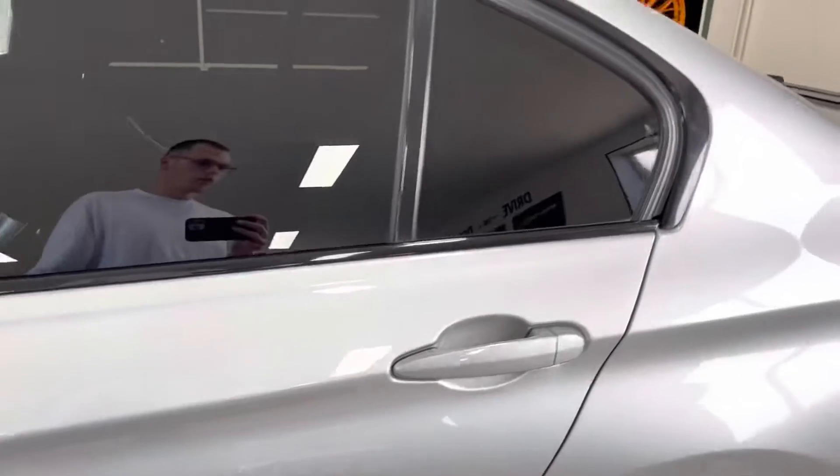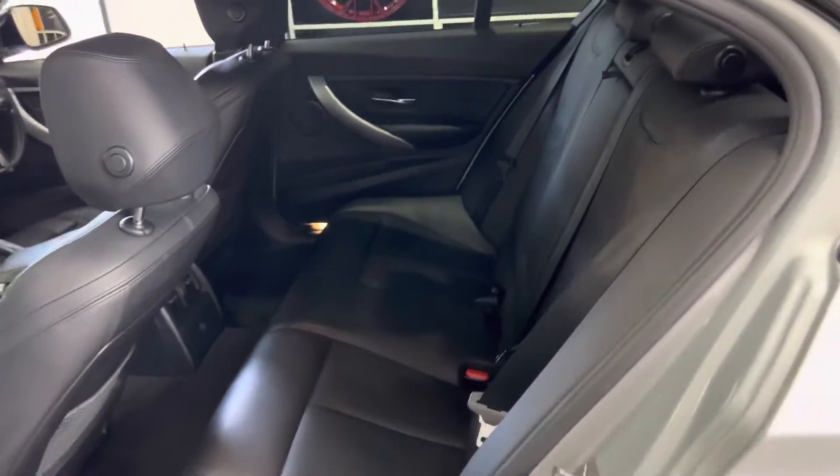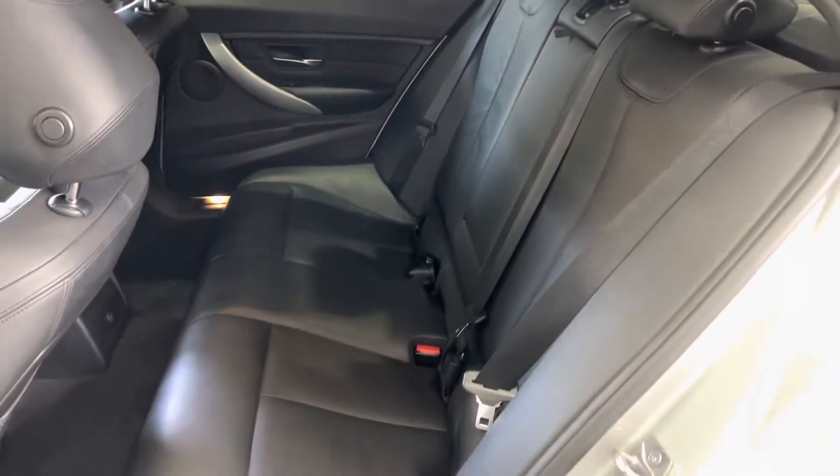The interior is Dakota leather in black. It also has heated front seats and the superb eight-speed sports automatic gearbox with X-Drive four-wheel drive. For rear passengers, you'll find a spacious, comfortable three-seat ISOFIX rear bench with the central folding armrest.